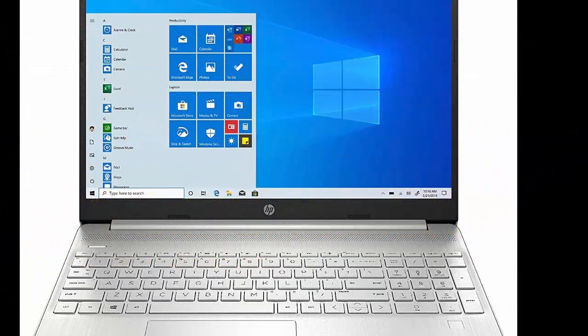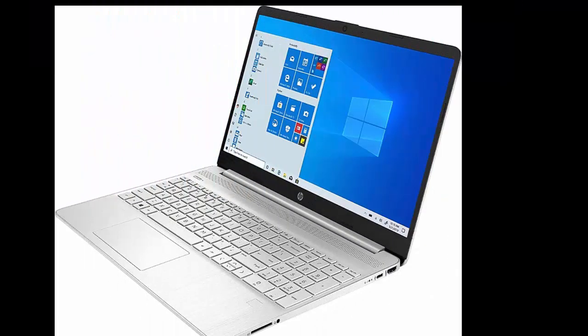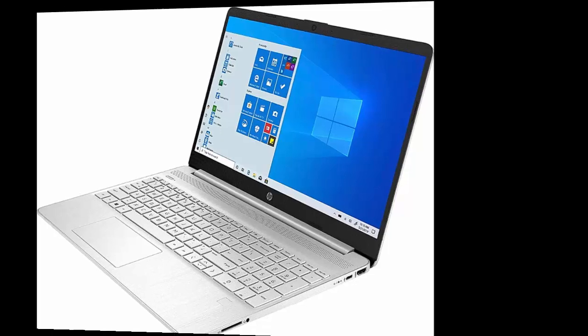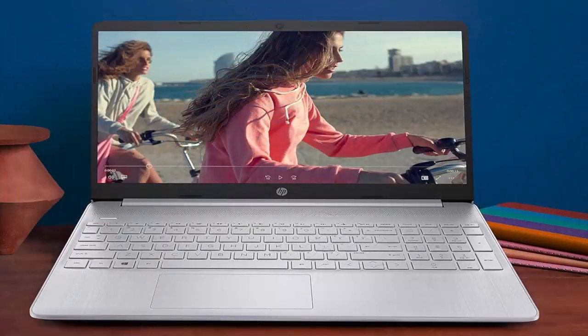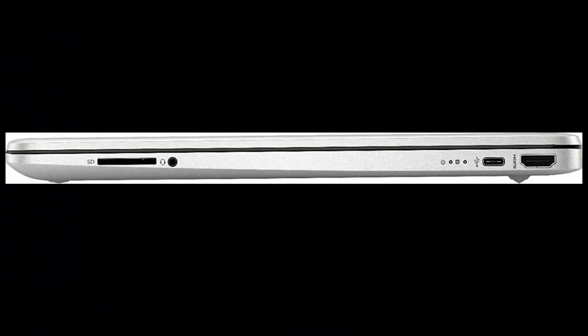HP 15 Laptop. 11th Generation Intel Core i5-1135G7 Processor, 8GB RAM, 256GB SSD Storage, 15.6 Full HD IPS Display, Windows 10 Home, HP Fast Charge, Lightweight Design. Model 15DI 2021NR, 2020.